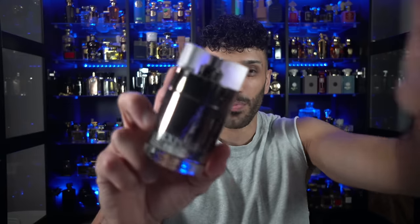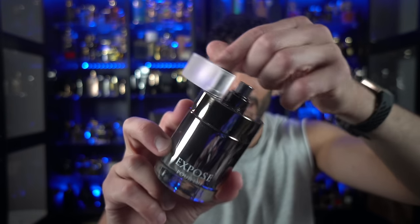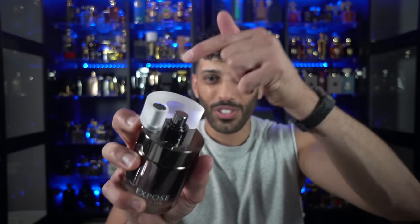If this ain't better than some niche fragrance presentations, I mean, I'd be lying. This is nuts, man. So you've got the atomizer there — you can't spray it, but you have to open this little cap, and there you go. Insane, insane.